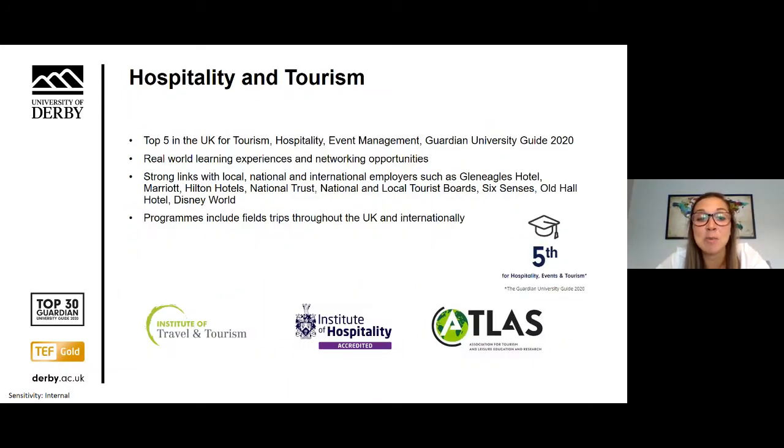We are ranked in the top five in the UK for tourism, hospitality and event management in the Guardian University Guide 2020. We have strong links with local, national and international employers, and our programmes include field trips and placements throughout the UK and internationally.